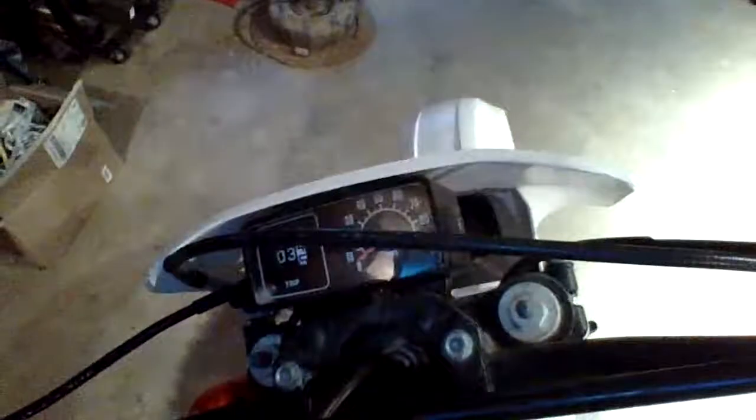It had a couple thousand miles on it on the tachometer. I got it up to 30 miles an hour in my driveway, so if that tells you anything. You guys said it can go up to 65.